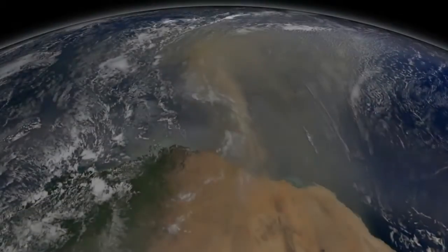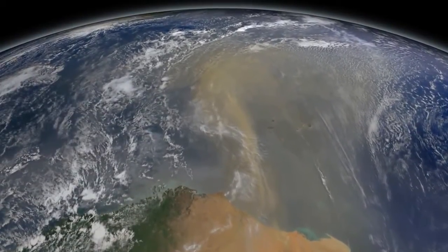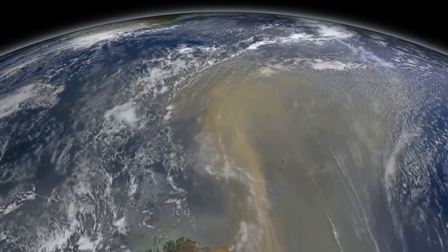Although dust particles are small — no larger than around a tenth of the width of a human hair — they form massive plumes that can be seen from space.